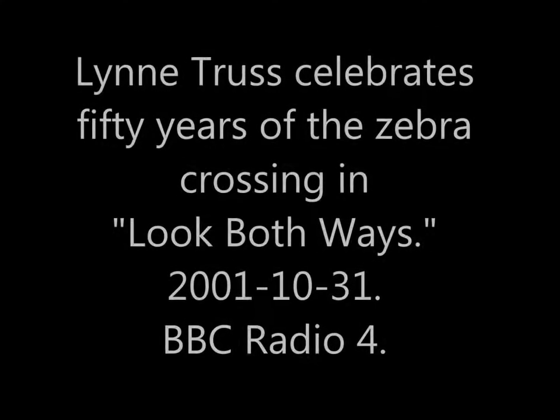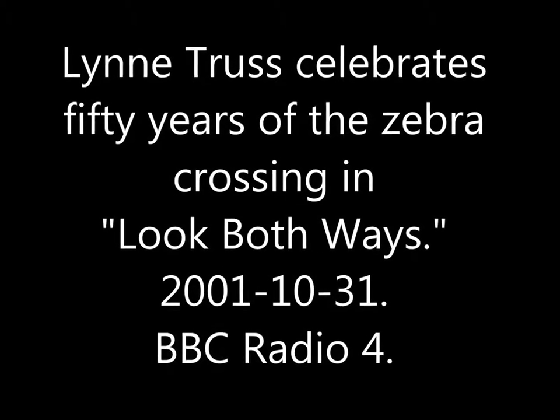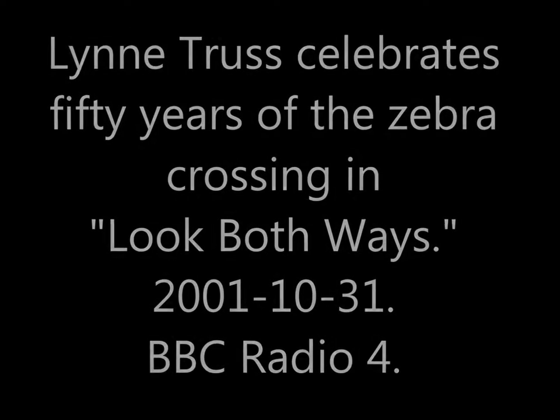And now on Radio 4, Lynn Truss celebrates 50 years of the zebra crossing in Look Both Ways.